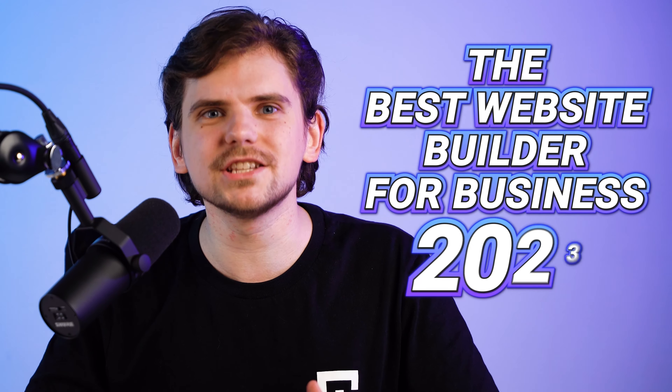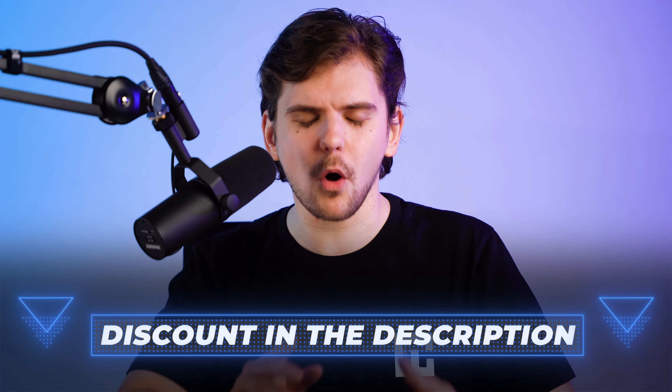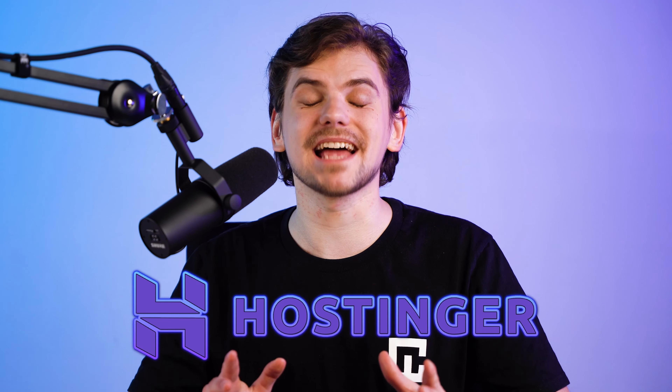The time of coding a website with ancient tools like HTML is over and the era of the website builder is here. Today we're going to find the best website builder for business — 2023 edition. Quickly before starting our top 5 website builders for business 2023 extravaganza, I'll leave the best discount links for all providers in the description below.